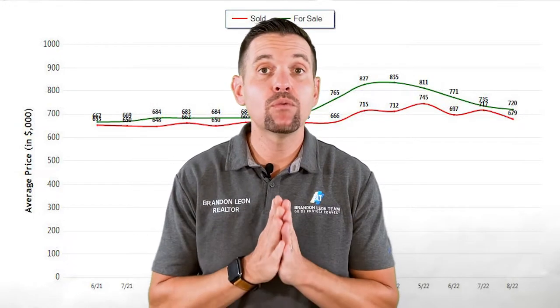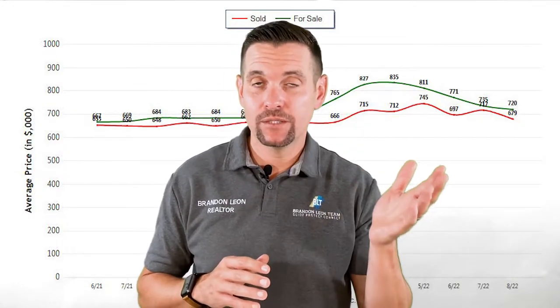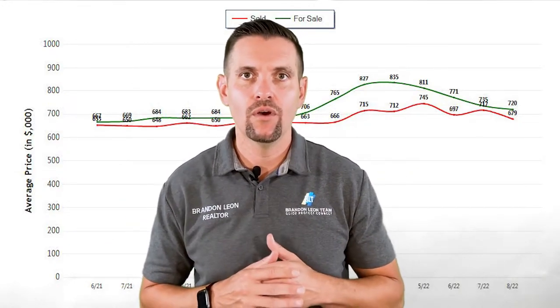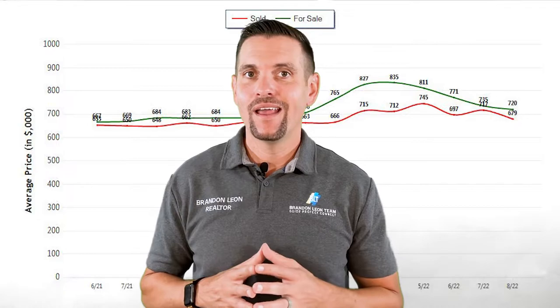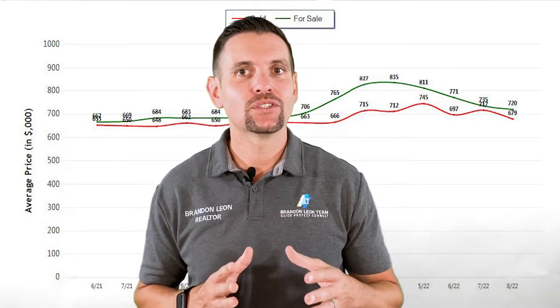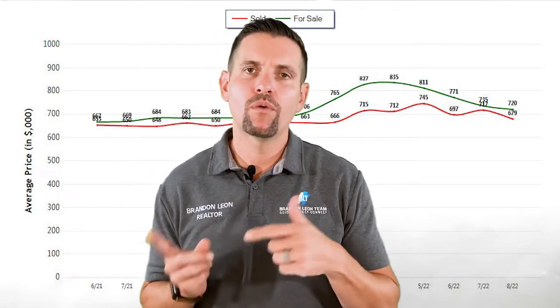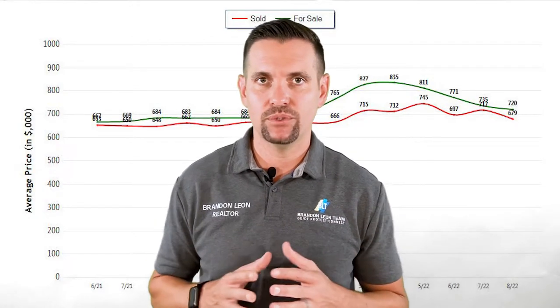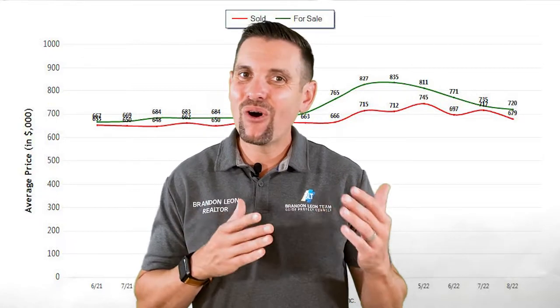One of the most important things we have to look at to see where the real estate market is heading this fall would be the average list price versus the sold price — how much less are houses being sold for than what they're listed for? Right now, as of this last month, they actually sold at 96%, meaning houses are selling 4% less than what they're listed for. In July, the number was 97%, so it's only gone down 1%.